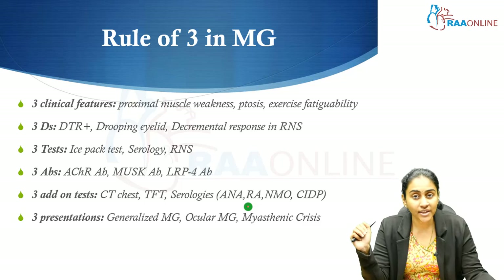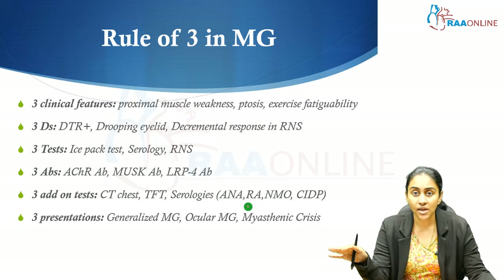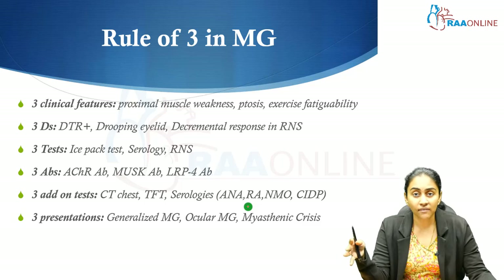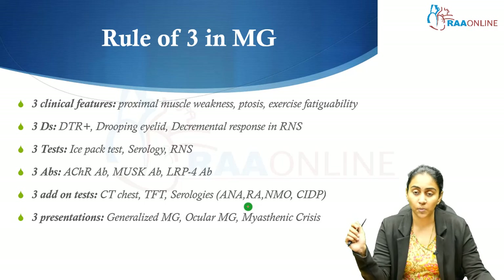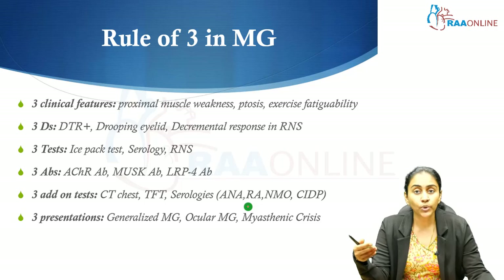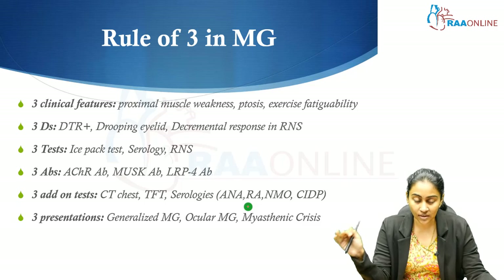Three important presentations of myasthenia gravis: generalized myasthenia gravis with extraocular muscle involvement (ptosis) and proximal fatigable limb weakness; ocular myasthenia gravis where, even three years after diagnosis, weakness is restricted to extraocular muscles with only ptosis and fatigable diplopia; and myasthenic crisis — severe exacerbation of weakness resulting in ventilatory failure secondary to diaphragmatic weakness.